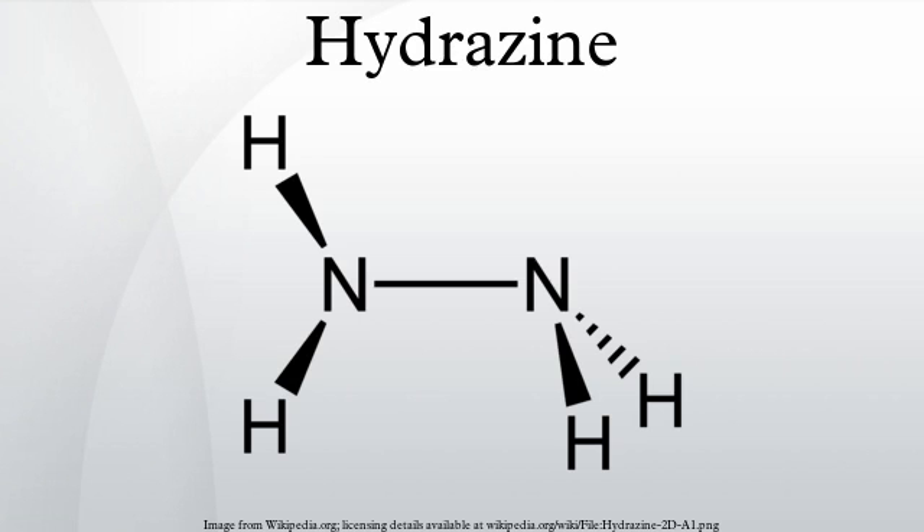A 70% hydrazine, 30% water solution is used to power the EPU on the Lockheed F-16 Fighting Falcon fighter plane. The explosive astrolite is made by combining hydrazine with ammonium nitrate. Hydrazine is often used as an oxygen scavenger and corrosion inhibitor in boiler water treatment; however, due to its toxicity and certain undesired effects, this practice is discouraged.